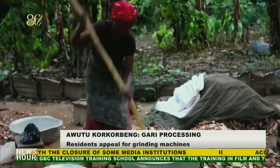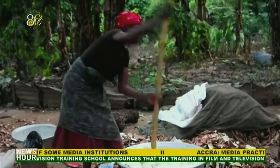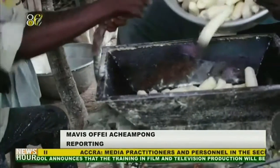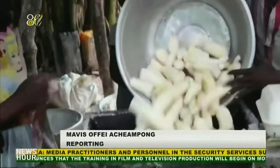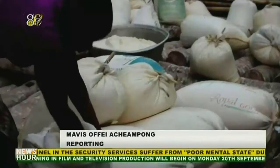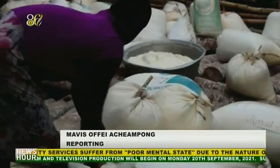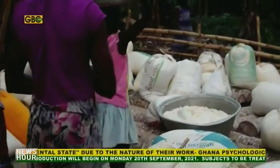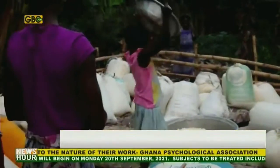The grinding process starts with the washing of the cassava, then to the milling for a smooth cassava texture, which is the cassava dough. The dough is then packed into sacks, and the women say it takes one day to completely drain before it is taken home for further drying on the fire to become crisp gari.